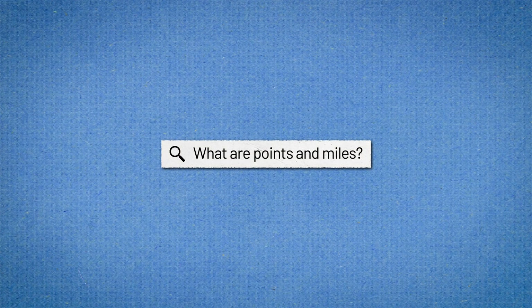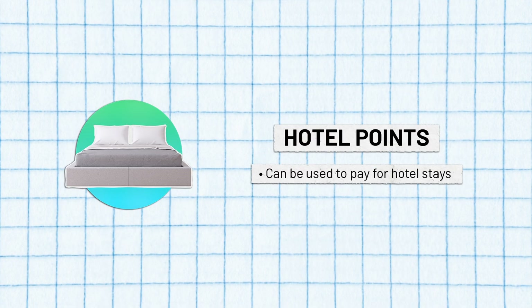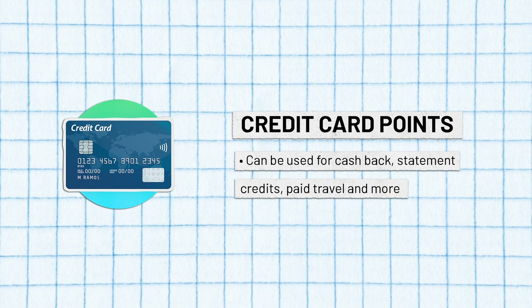What are points and miles? Simply put, points and miles are a type of currency. There are three important categories of points and miles: airline miles, which can be used to pay for airline flights with a specific carrier; hotel points, which can be used to pay for hotel stays with a specific chain; and credit card points, which can be used for a number of things including cash back, statement credits, paid travel, and more.